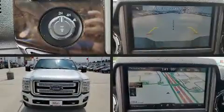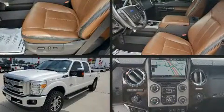Here's a great deal on a 2016 Ford F-250. It features an automatic transmission, four-wheel drive, and a powerful eight-cylinder engine.